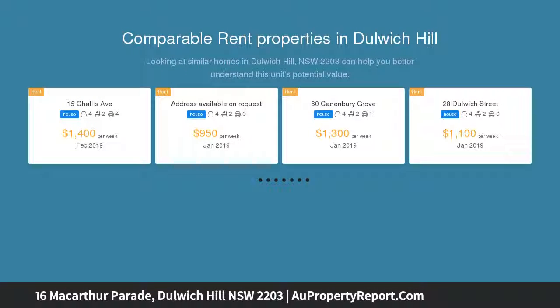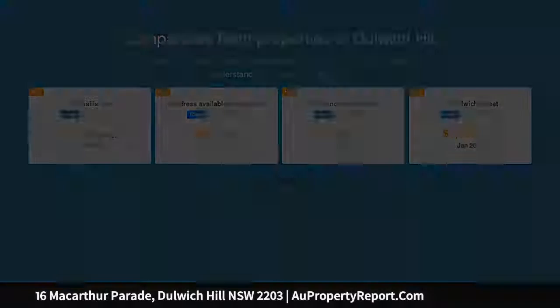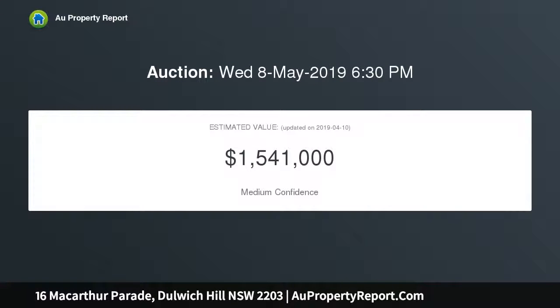The property comprises a flowing floor plan with three good-sized bedrooms, a separate lounge, and an eat-in kitchen with gas cooking. At the rear there is a sunroom, potential study, internal laundry, and a low-maintenance yard.